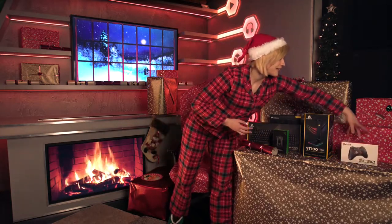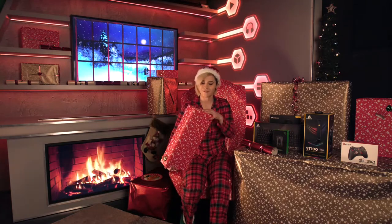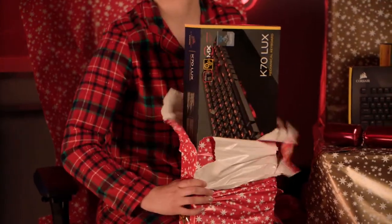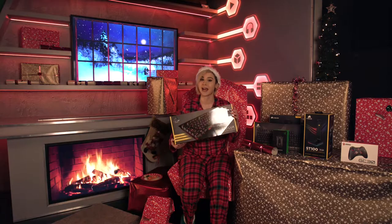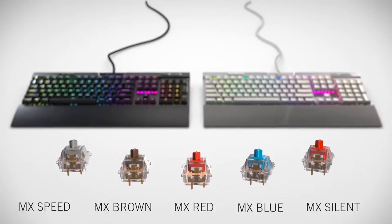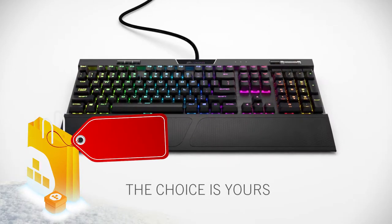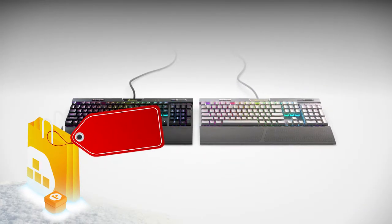Now over here we have this heavy present. This is the Corsair K70 Luxe Mechanical Keyboard. It has Cherry MX mechanical keys and, just like all the other Corsair products, is iCUE enabled so you can sync up all your RGB lighting across your setup.